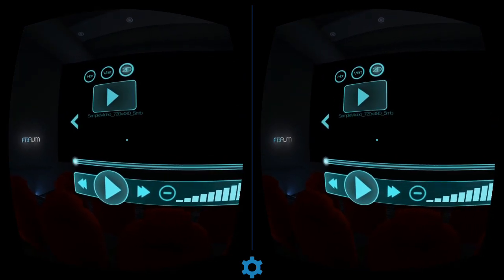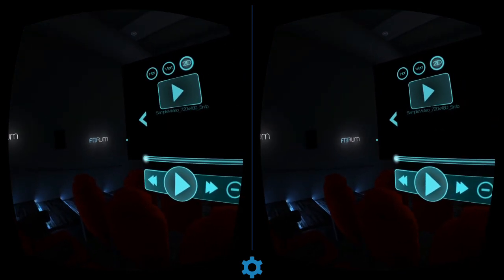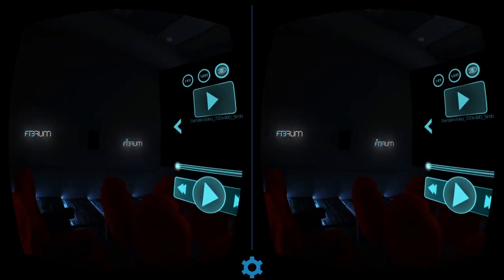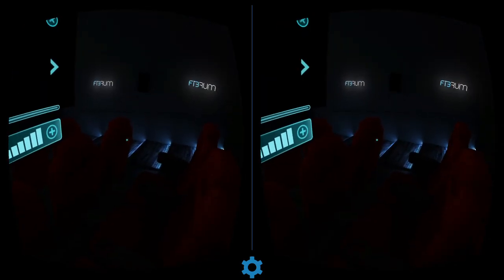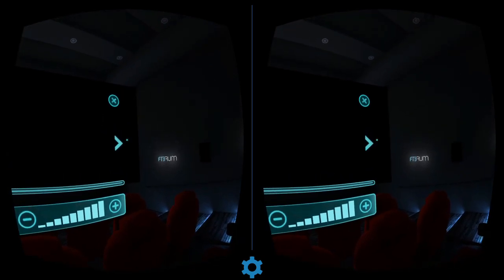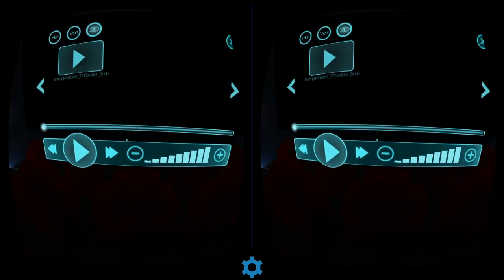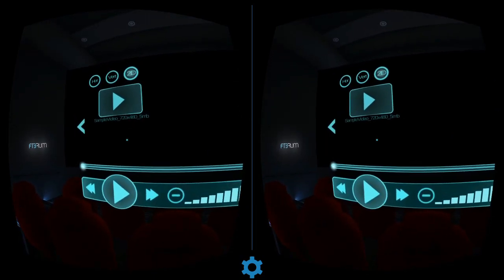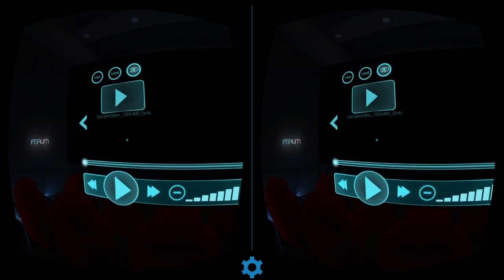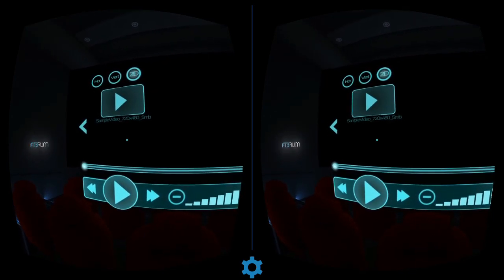Welcome to a quick review of VR Cinema. This is Fibrum's attempt, and it's not bad — it looks pretty good. You can look around a bit, go over the ceiling and everything like that, and it will play videos that are in your video file.